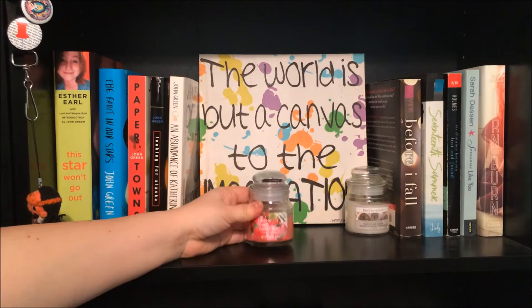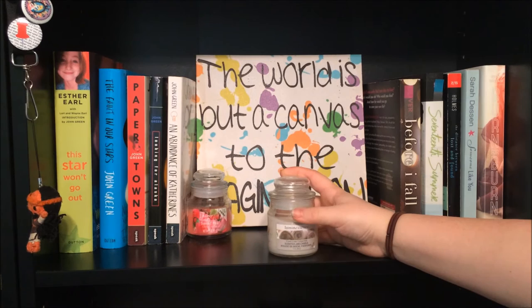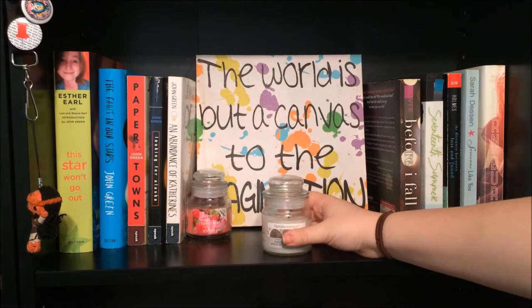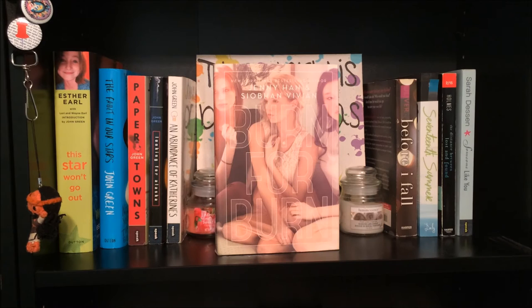I have a little Walmart candle that smells like sweet pea — a really nice spring, summery scent. Then I have this little canvas wall art that says 'the world is but a canvas to the imagination' by Henry David Thoreau. It used to be on my wall but when I got the bookshelves I had to put it on the shelf. I decided to put my contemporaries on all sides of it. We have Before I Fall by Lauren Oliver, 17th Summer by Maureen Daly, The Distance Between Lost and Found by Katherine Holmes, Someone Like You by Sarah Dessen, and Burn for Burn by Jenny Han and Siobhan Vivian.